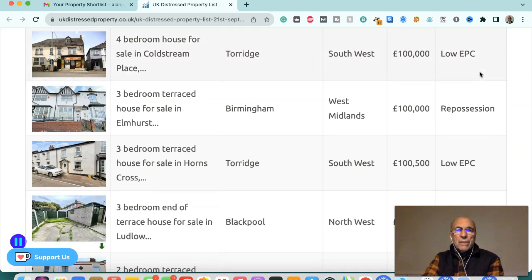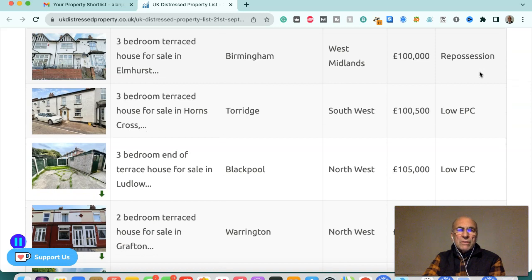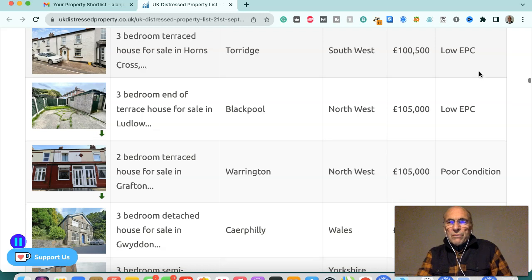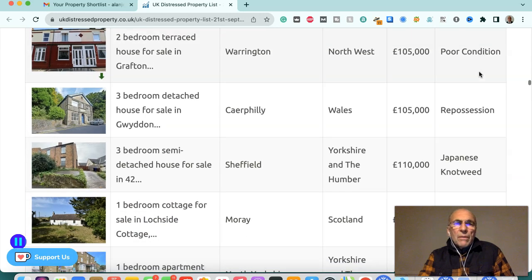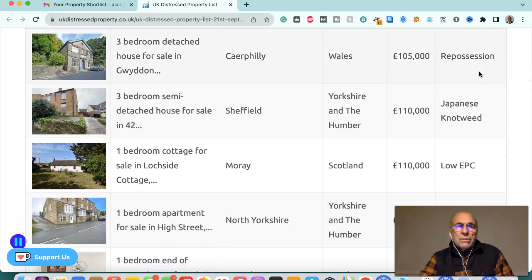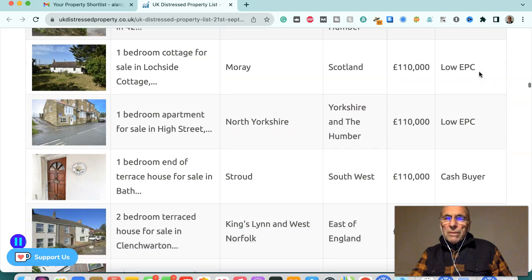Four-bedroom house in Coldstream Place, Torridge, South West, £100,000 — low EPC. Three-bedroom terraced house in Elmshurst, Birmingham, £100,000 — repossession. Three-bedroom terraced house in Torridge, South West, £100,500 — low EPC. Three-bedroom end of terraced house in Blackpool, northwest, £105,000 — low EPC. Two-bedroom terraced house in Warrington, northwest, £105,000 — poor condition. Three-bedroom detached house in Caerphilly, Wales, £105,000 — repossession. Three-bedroom semi-detached house in Sheffield, Yorkshire and Humber, £110,000 — Japanese knotweed infected.